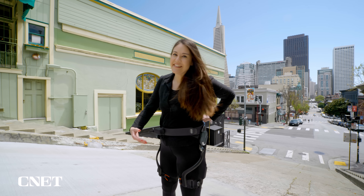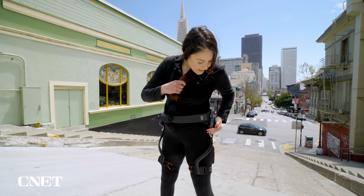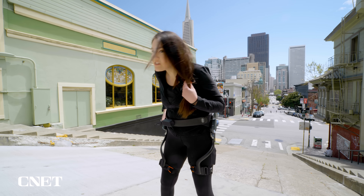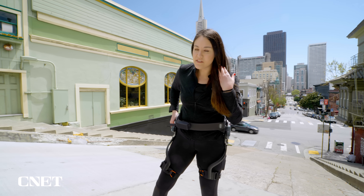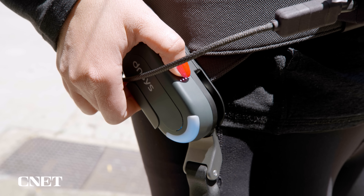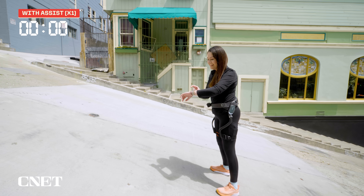Okay, exoskeleton on, let's turn it on. We are in assist mode and it's got six different levels of assistance, so of course I'm cranking it up to number six. I don't want to do this, but hopefully this one's going to be easier. One, two, three, go.